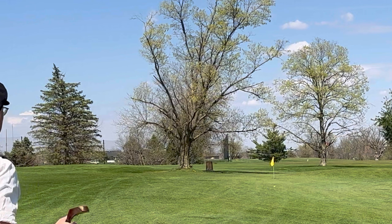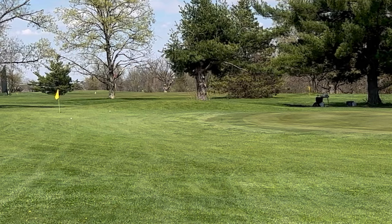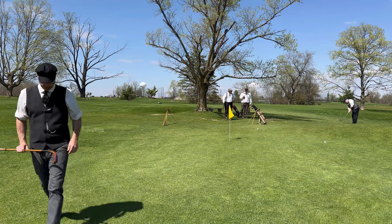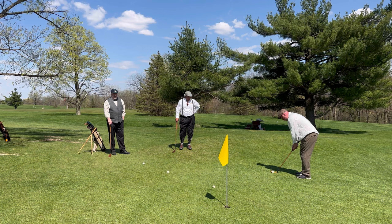That shot was right in the Cosser Baffing Spoon's wheelhouse — just needed to give it a little more to get up on the green. That was one where I should have used the wrist hinge. I've come up with a good name for that: the wrist stroke. That was a little farther out than I needed for the more conventional stiff-arm putting stroke.